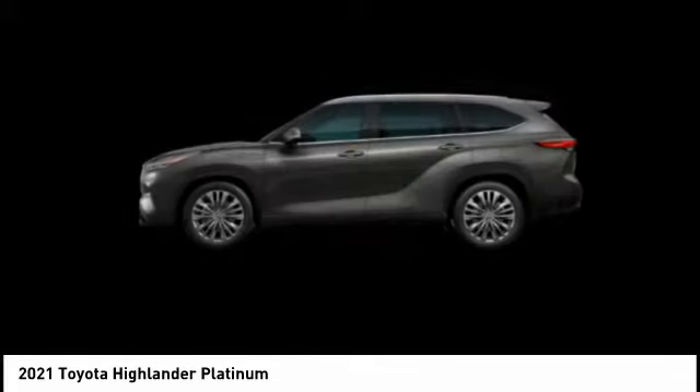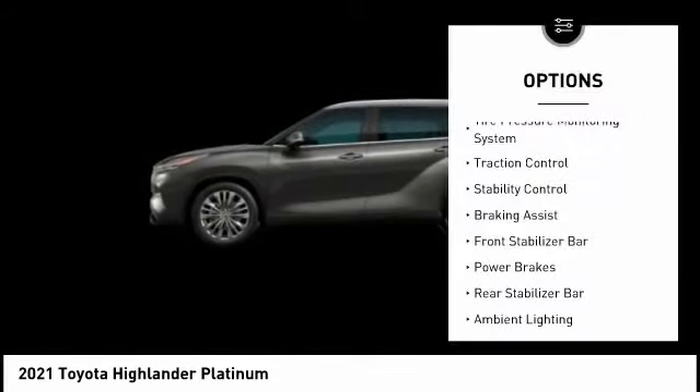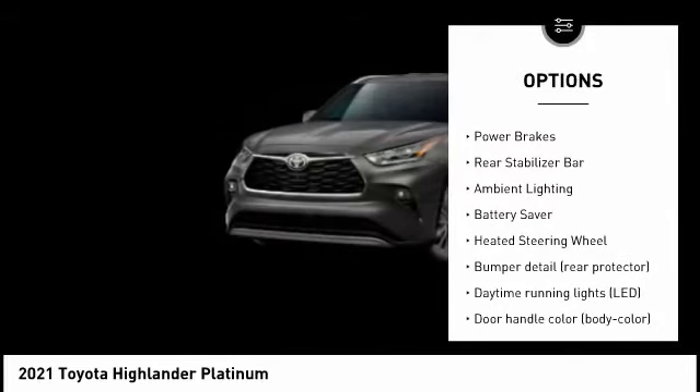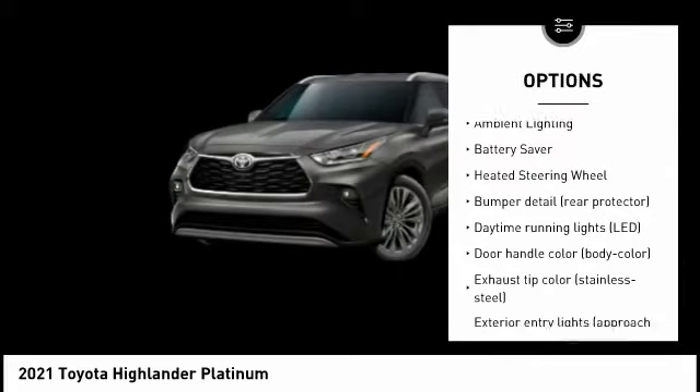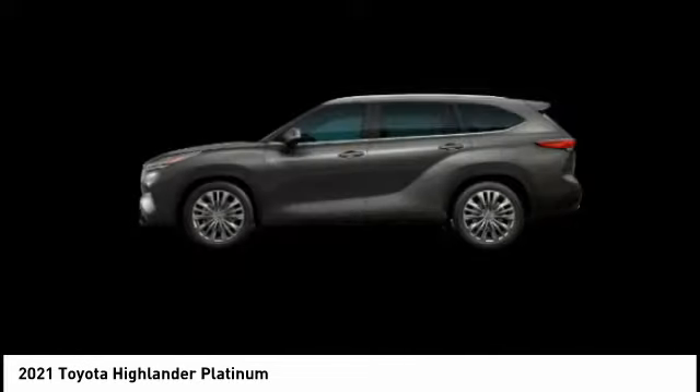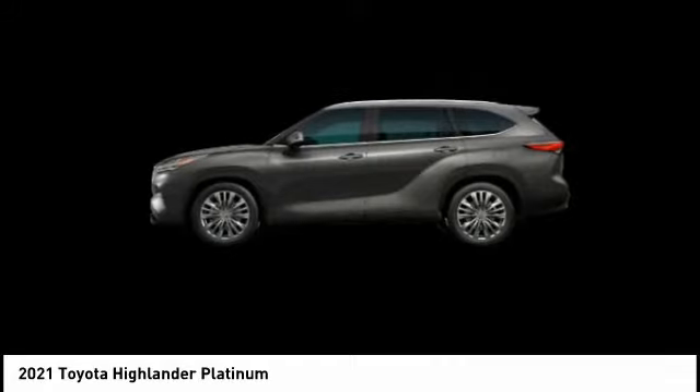Here are some of this vehicle's great options: tire pressure monitoring system, traction control, stability control, braking assist, front stabilizer bar, power brakes, rear stabilizer bar, ambient lighting, battery saver, and heated steering wheel.